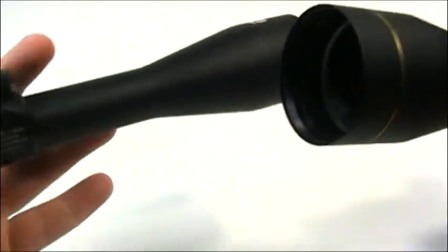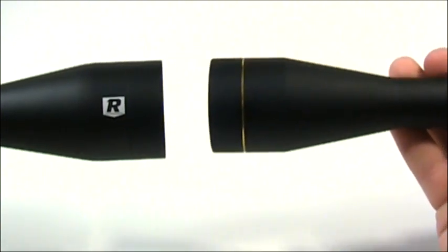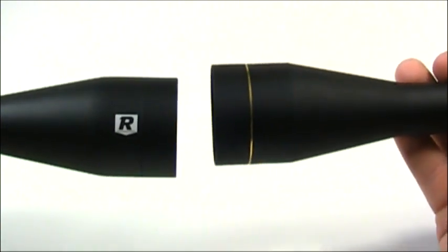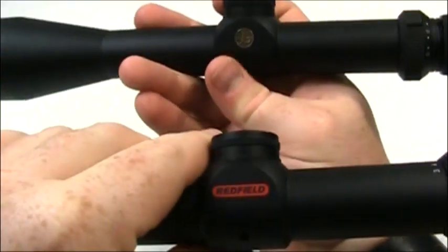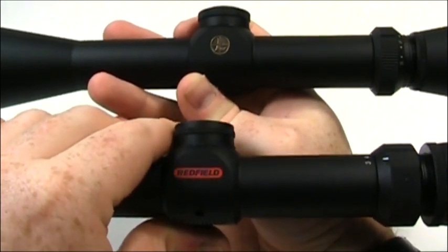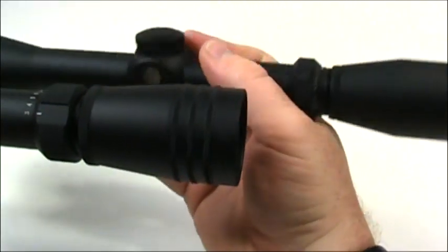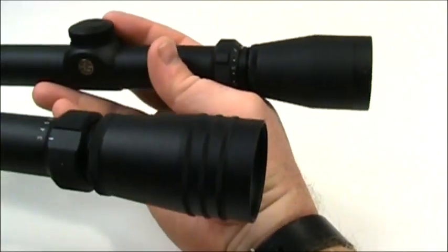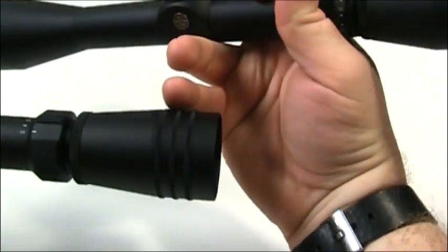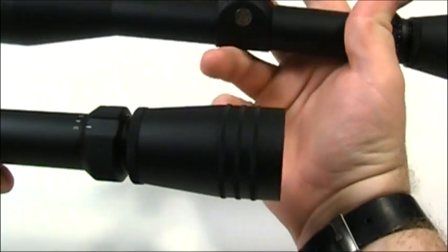The objective: with the Redfield you get that nice little Redfield logo, and with the Leupold you get that nice little gold ring. At this point it's just cosmetic — do you like the Redfield logo or the Leupold logo? One last little difference is the eyepiece on the Leupold is smooth, whereas the eyepiece on the Redfield has little murals to adjust the diopter corrector. And that's about it — those are the only real big differences I've seen.